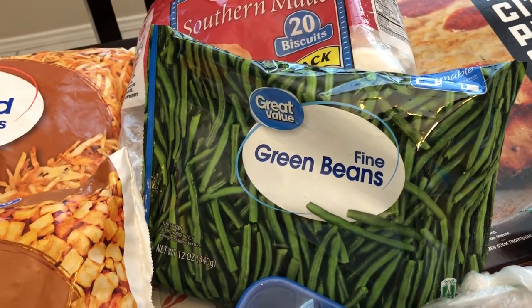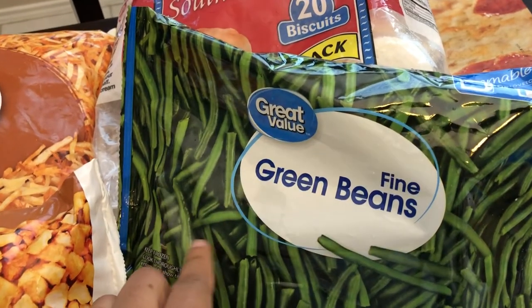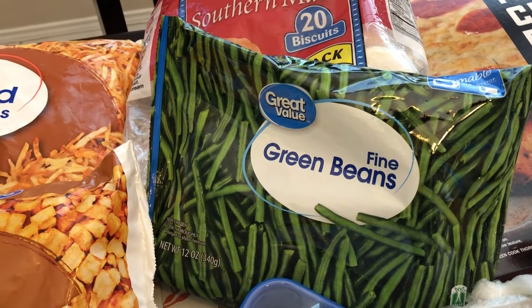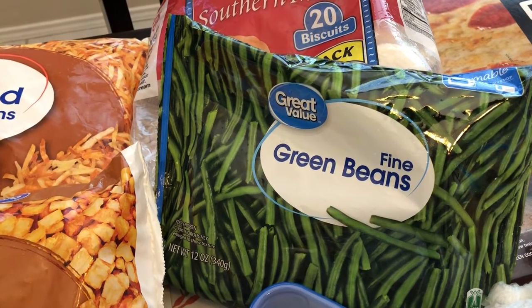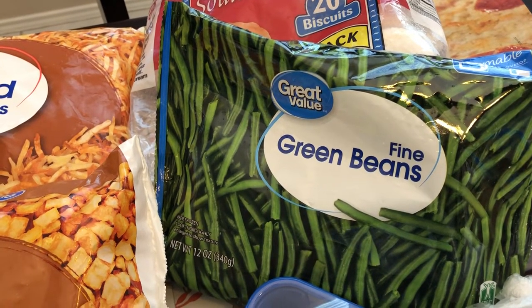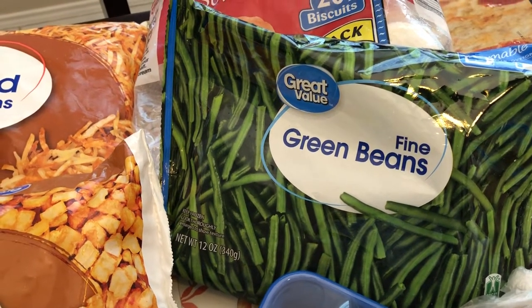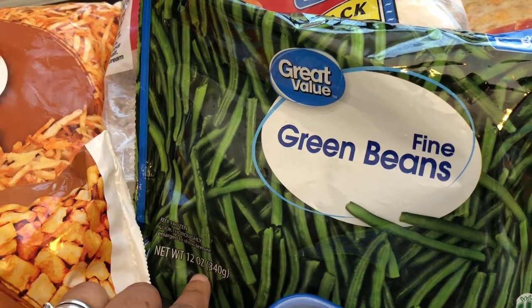I did not know that Walmart sold fine green beans. Normally I get my skinny little green beans from Aldi or Trader Joe's, but Aldi has gone up on their prices. I think they were $1.75 last time I checked, and they're a 16-ounce bag. The ones I got from Walmart today were 12 ounces for $1.34.